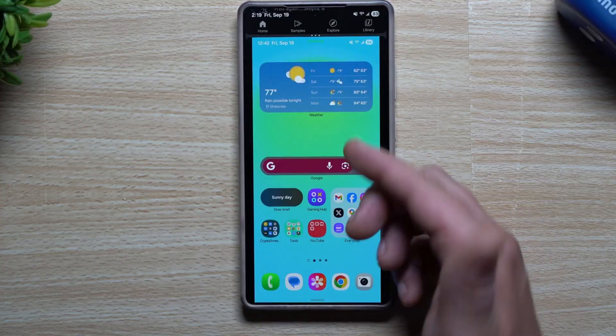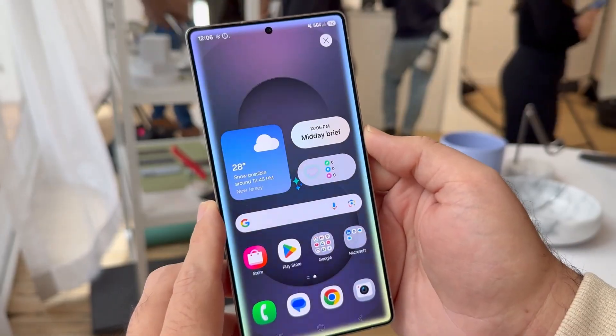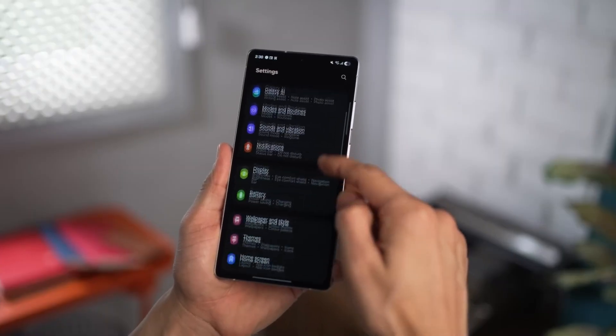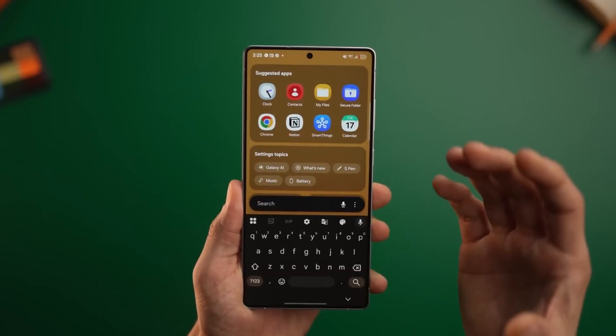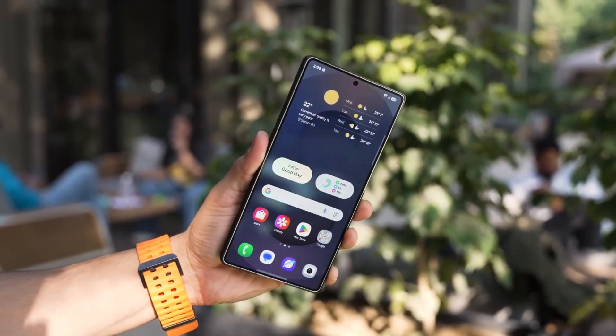All of these refinements come together to make One UI 8.5 feel like more than just an update — it feels like your Galaxy has been reborn. Every animation, every color, every sound has been meticulously tuned to make the phone feel personal and natural. AI anticipates your actions, privacy adapts seamlessly around you, and design takes a massive leap forward to redefine what premium software should look and feel like.